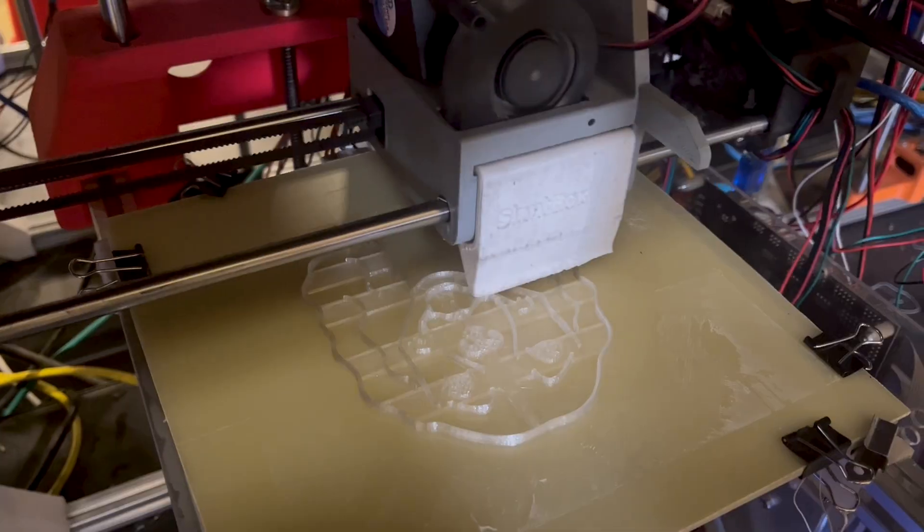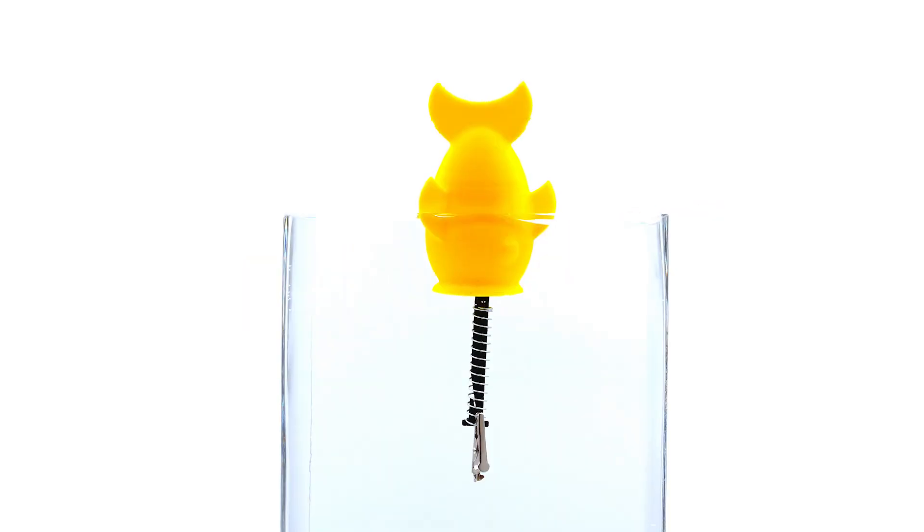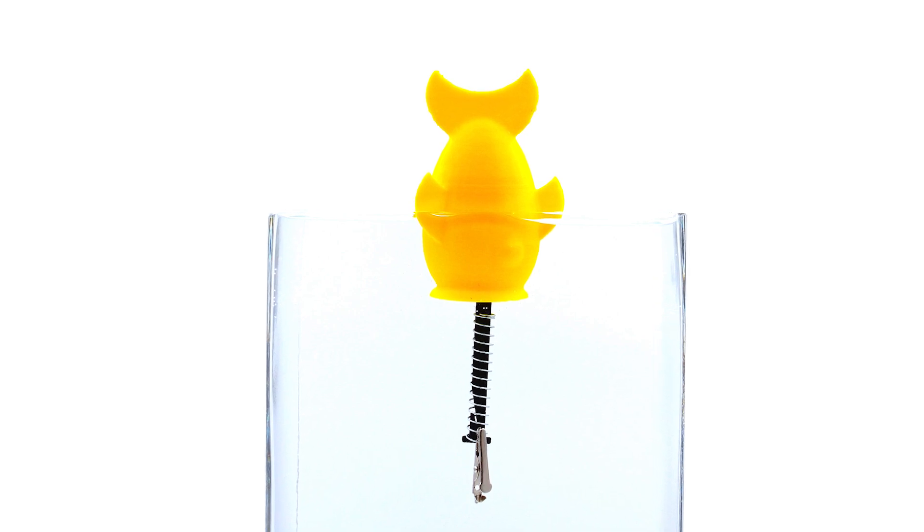We have worked with a lot of clients over the years and not all of them have actually been successful, but there are still really cool lessons to learn from those products and really cool ideas tried out throughout those projects. That's what we're going to talk about with Wacky Bobbers today — fully customized floating fishing bobbers.